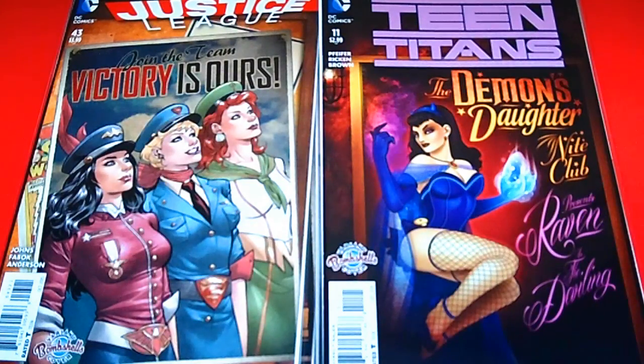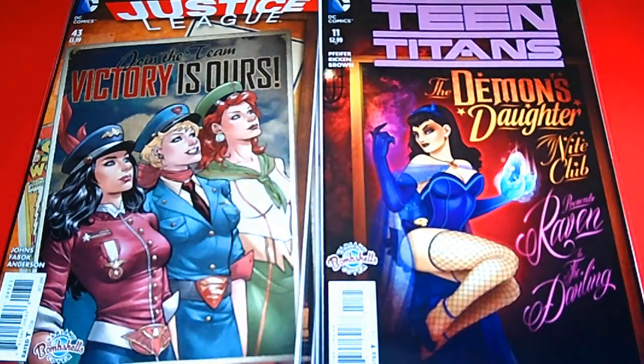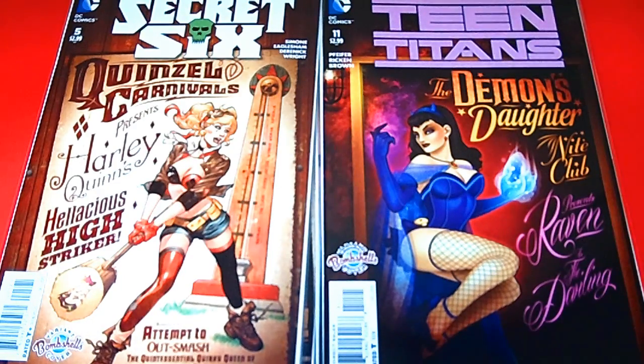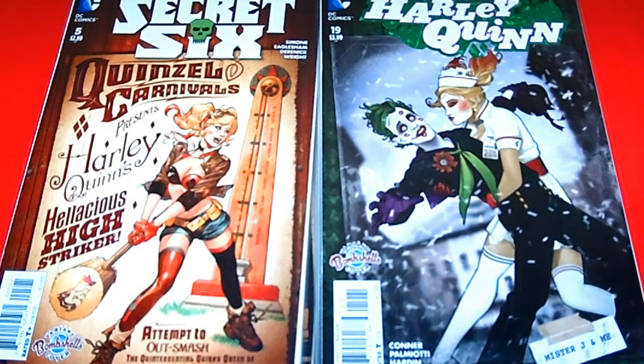I picked that up and had to add it to my collection. Secret Six, number 5, because Harley Quinn is on the cover — how can I pass up Harley Quinn? You can't, you just have to have her. And that's from Harley Quinn, issue 19. We have Harley Quinn, of course, and the Joker. Sweet, sweet cover.